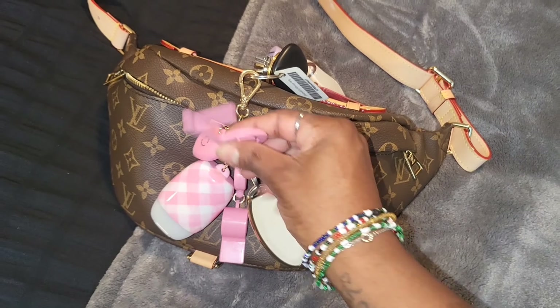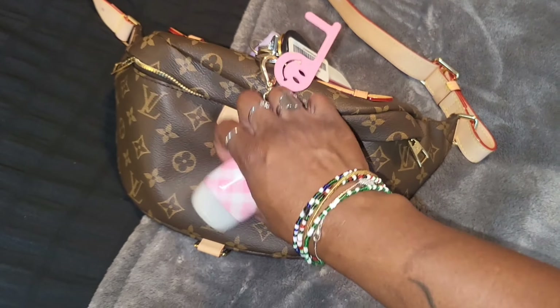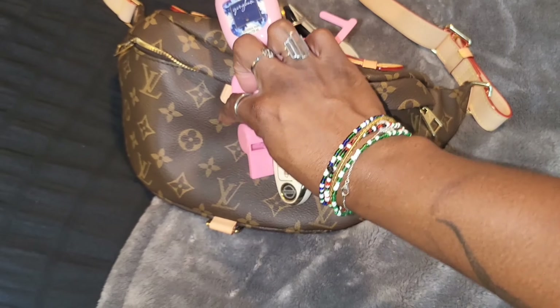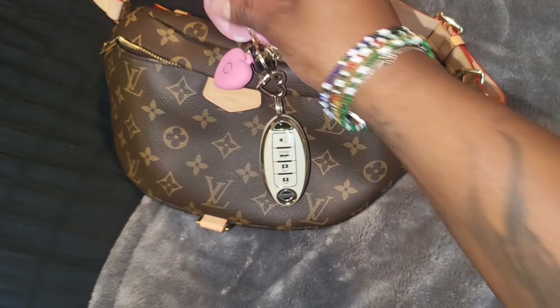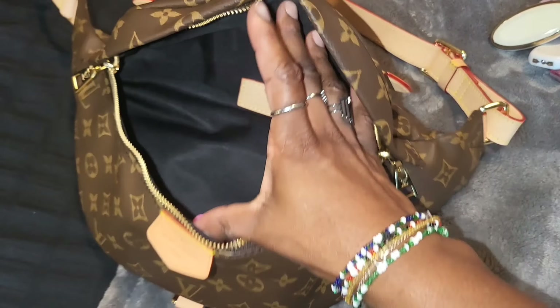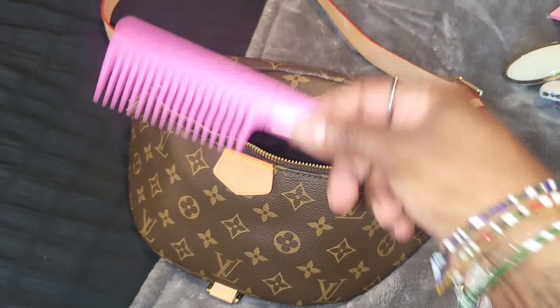A little knife key, and then I have this little flashlight. This whole little pink set is from Bath & Body Works — this is a door handle grabber, of course my hand sanitizer with a gingham scent. It has a whistle, like a safety keychain, and then there's my car keys, and then I have my comb knife.